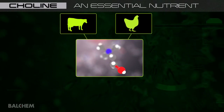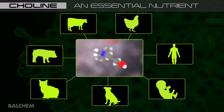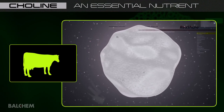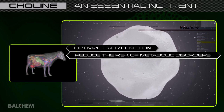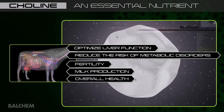Choline is an essential nutrient and has been added to diets of non-ruminant animals for nearly half a century. Through advancements in nutrient delivery technologies, we can now meet the choline requirements for the transition cow, helping to optimize liver function, reducing the risk of metabolic disorders, and supporting fertility, milk production, and overall health.